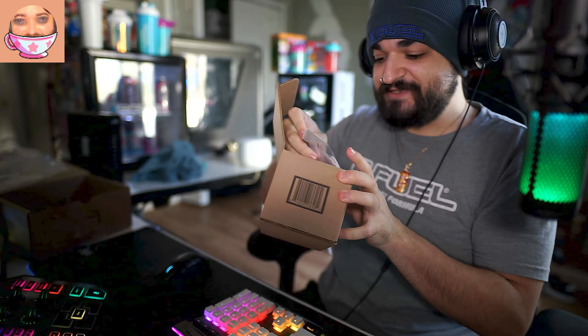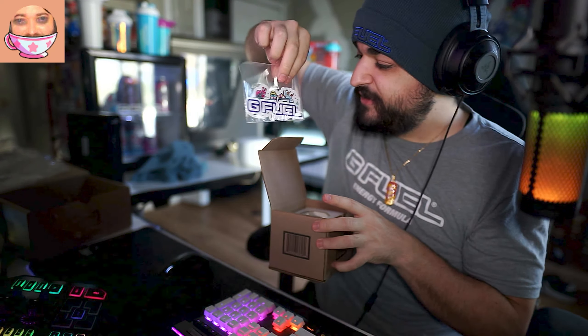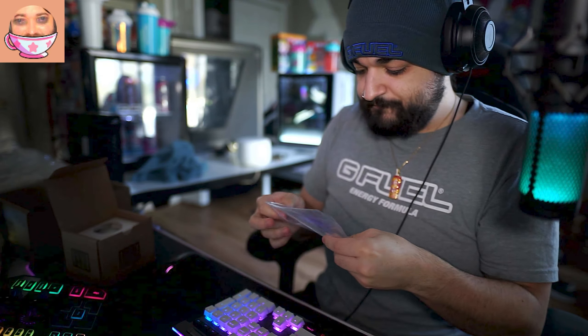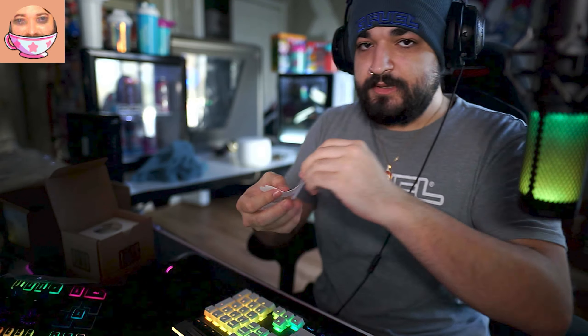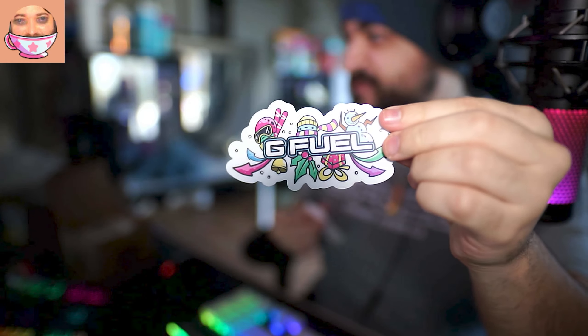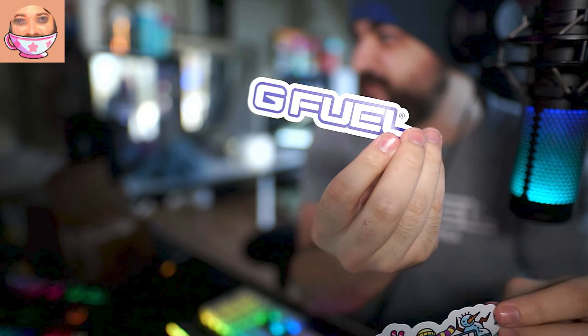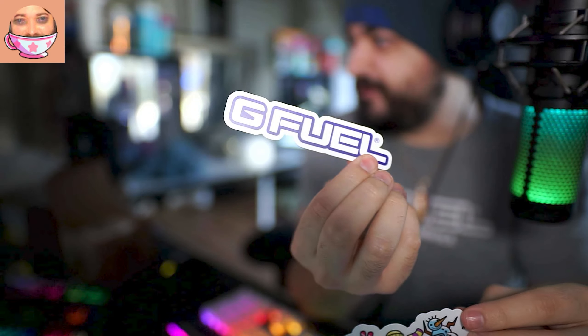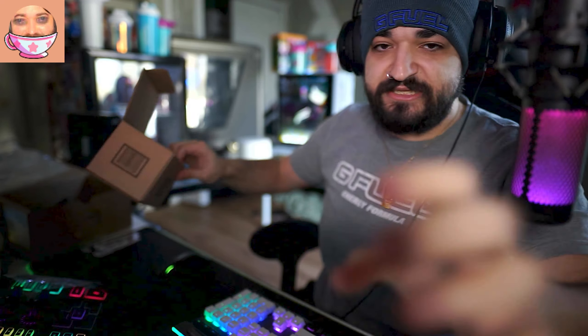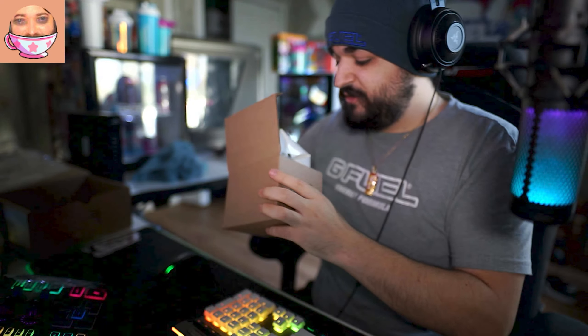Lastly in the package we have this box — it's not even taped. We got a GFuel holiday sticker — actually two GFuel holiday stickers. One is kind of like what was on my shirt, and then we got a straight-up GFuel decal. But that's not it — it's not over yet.